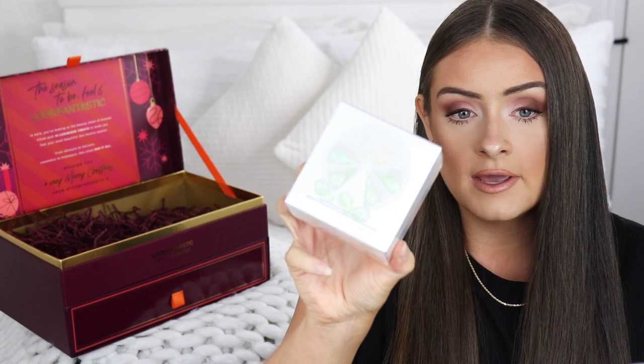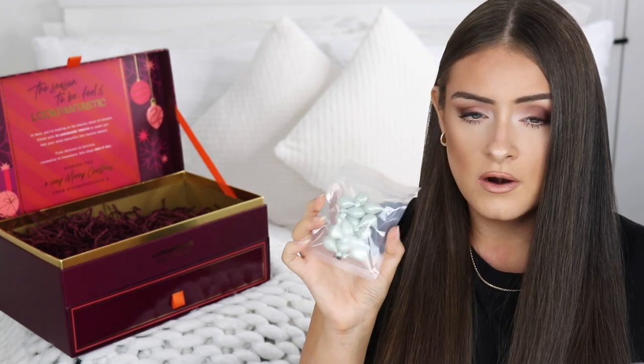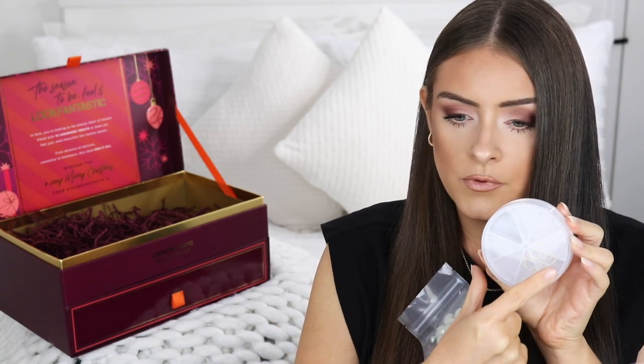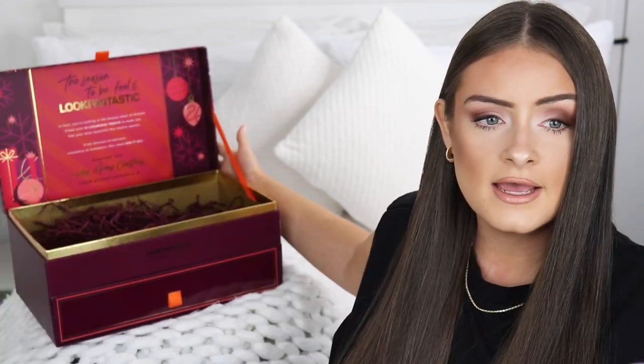Next we get the Eve Lom Cleansing Oil Capsules with a travel case. The capsules are quite big compared to others I've tried. The little case works like a wheel with a hole — you pop the capsules in all the way around and then twist it each day to get your capsule out. It's a really cute and practical product to keep the capsules fresh and stop them from falling everywhere. I'm looking forward to trying these out.